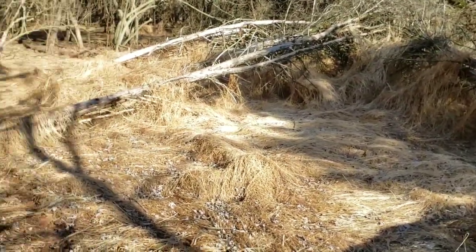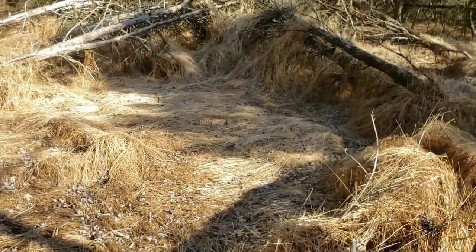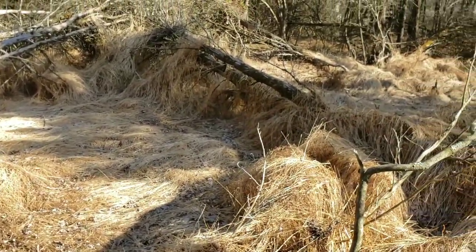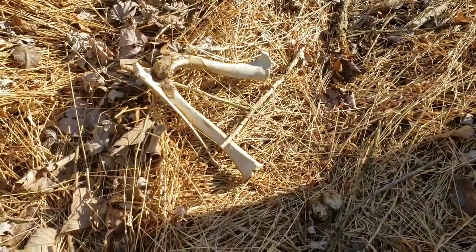Got a spot — a great spot for deer to bed down. Protected, high grass. Found some more bones; I don't know what that is, looks like a leg bone.